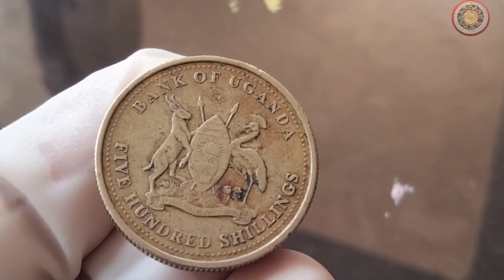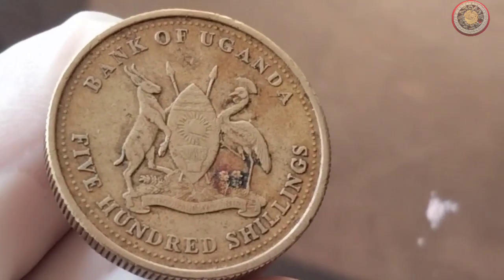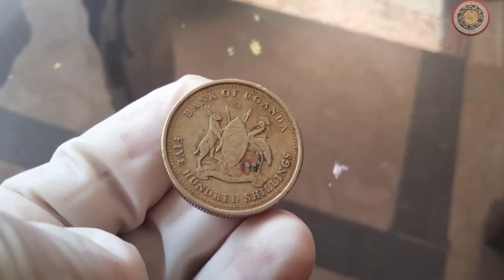Now that we've admired the coin's design, let's delve into its historical significance. The year 2008 marked an important period in Uganda's history — mention any historical events or developments.